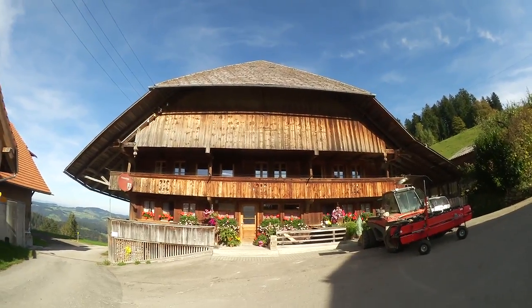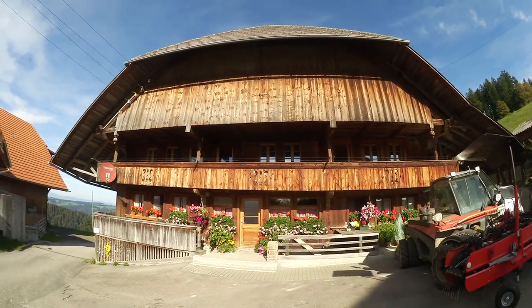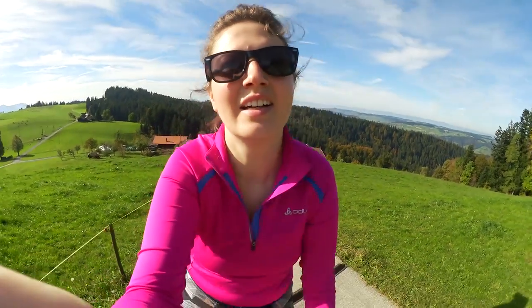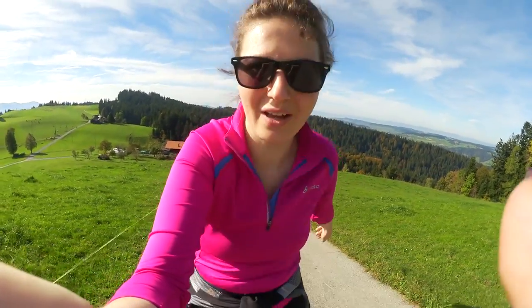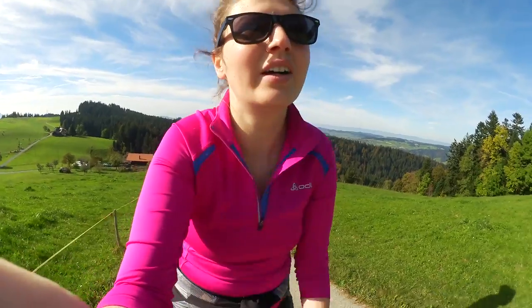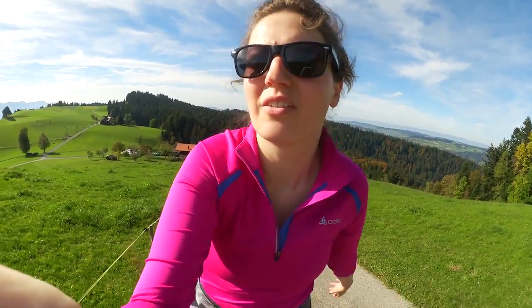Look at this cute little farming house — little flowers everywhere. I'm going up quite a steep path now to the top of this thing. The views up here are incredible, you're not going to believe it.